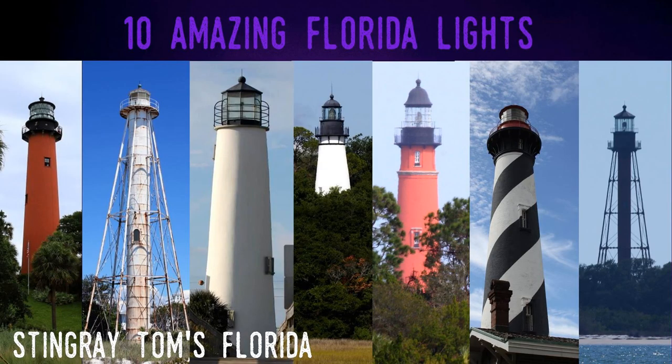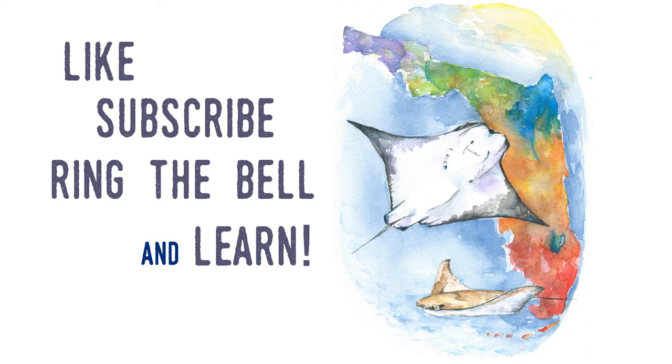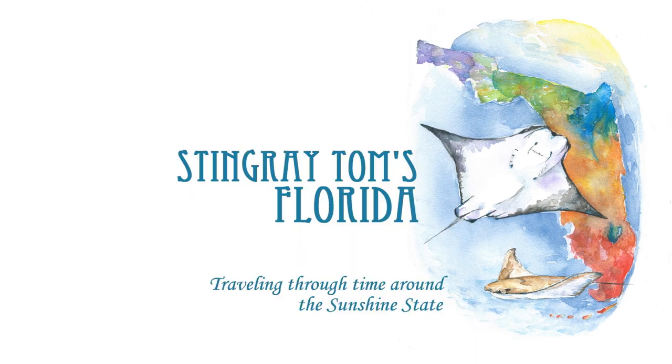There are a total of 30 official lights in Florida — ones that are or once were managed by the U.S. Coast Guard. I'm sure I'll do another Amazing 10 video on ones that aren't official. Let me know in the comments which of these Florida lights you find the most amazing and which ones you've visited. Thanks again for watching another Stingray Toms Florida video. Please like and subscribe and check out my other videos. Stingray Toms Florida — traveling through time around the sunshine state.